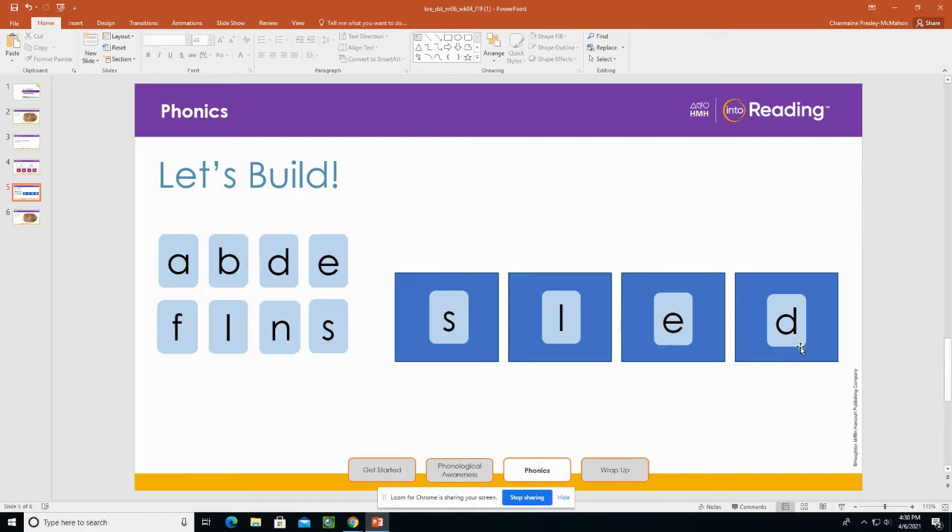Let's think of a word that means ran away. So I'm going to change one letter. What's the new word? Fled. Let's think of a word that means showed the way. I'm going to remove one letter. What's the new word? Led. Let's think of a word that means to show the way: lead.